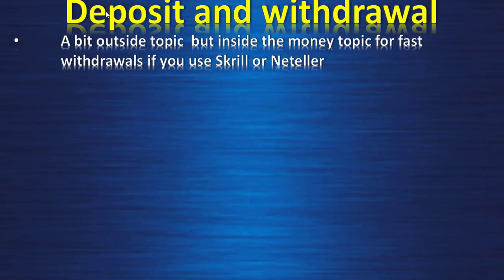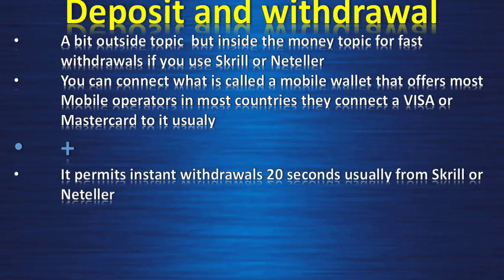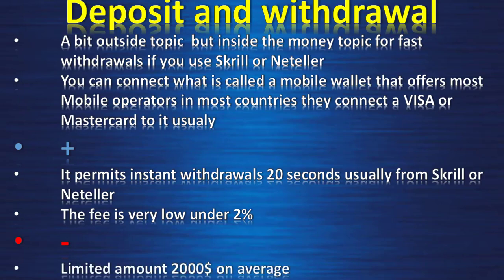For fast withdrawals, if you use Skrill or NetTeller you can connect a mobile wallet offered by most mobile operators in most countries, with a linked Visa or Mastercard. The positives are instant withdrawal — usually 20 seconds from Skrill or NetTeller — and a very low fee under 2%. The negative is a limited withdrawal amount, around $2,000 on average.